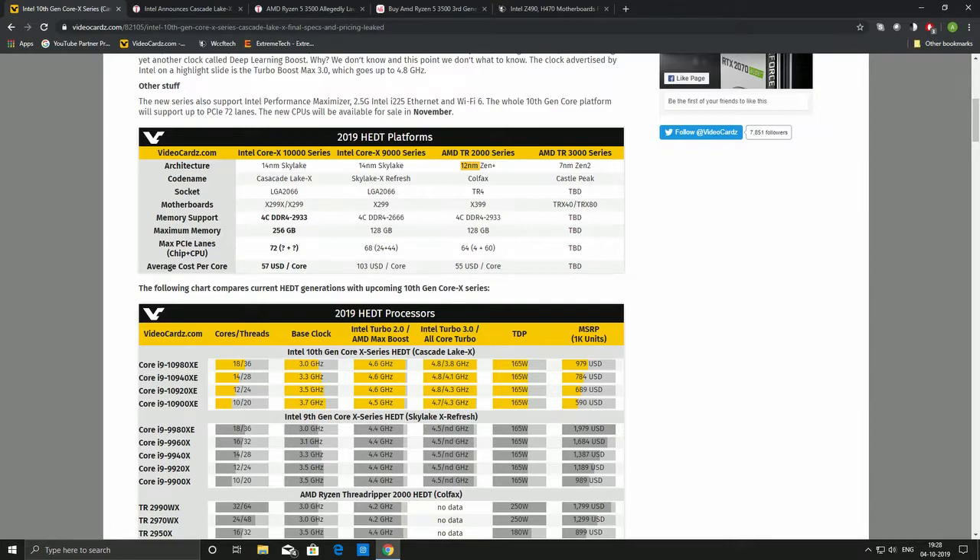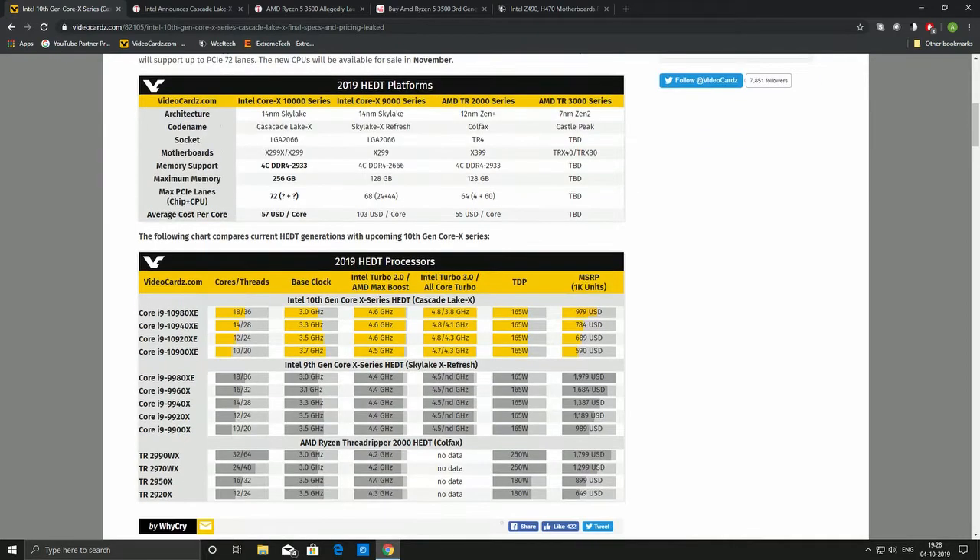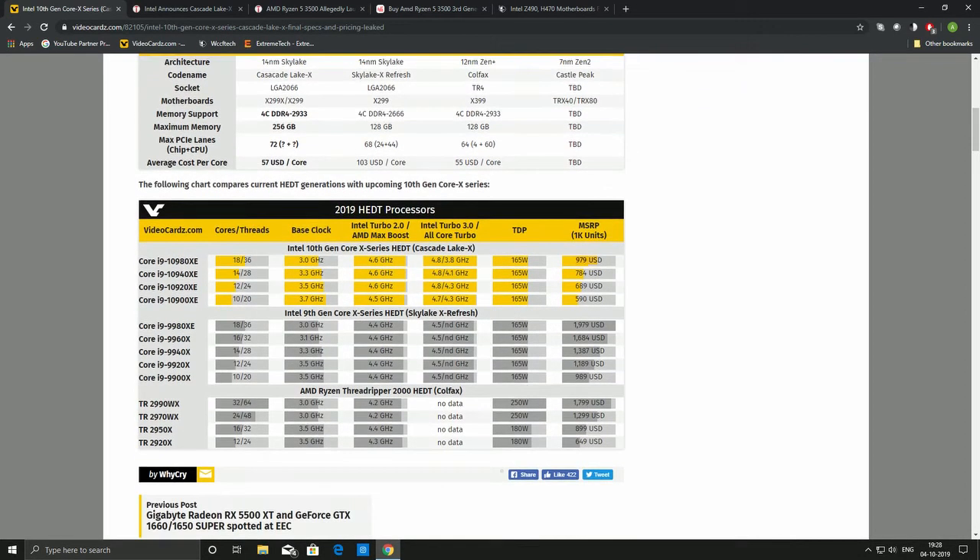Per-core overclocking will be very helpful not only in video games but also for content creators. The most important thing is that it is being offered at 50% less price. Let's look at the price offerings — just look at the prices they are listing, it's almost 50% less than the previous generation.